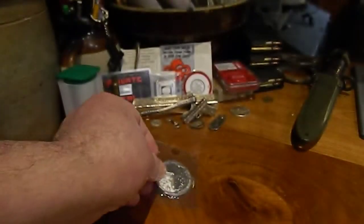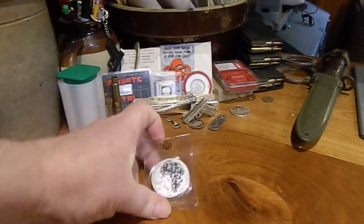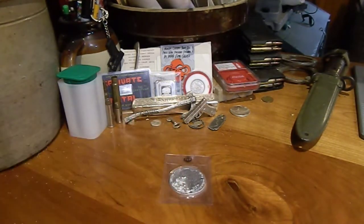My battery is getting low and I still have to take pictures of this against a white background so it looks right on the page. I have enough light outside to work with, because a flash on coins doesn't make for a good picture.